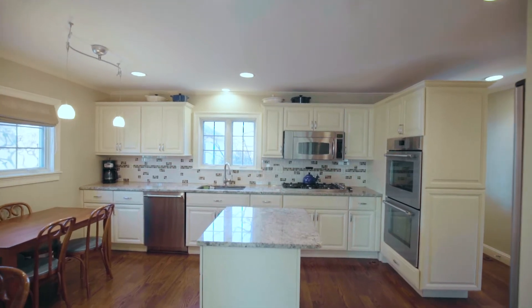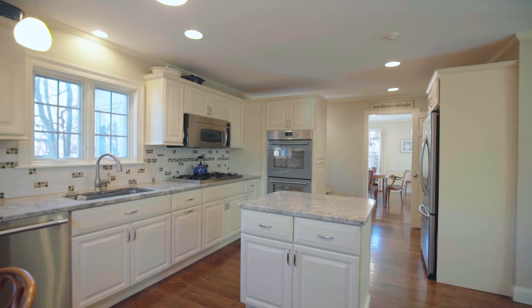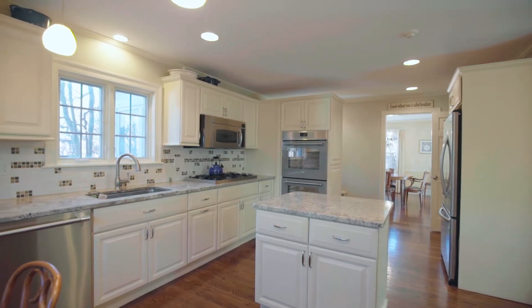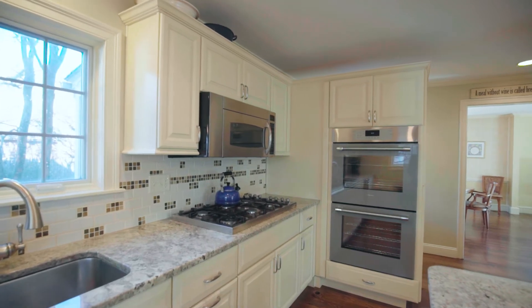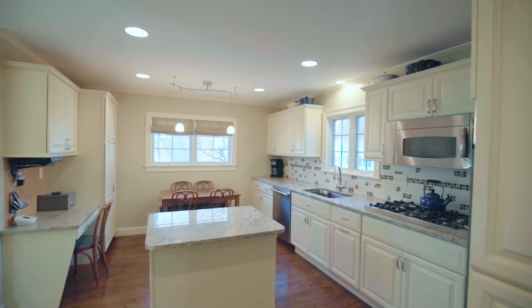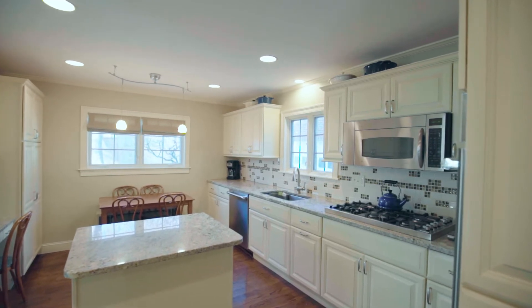Step back inside to the chef's kitchen. Enjoy casual dining and efficient meal prep along its stone-topped center island. Double ovens and top-of-the-line appliances add functionality, while an integrated desk and space for a casual dining table make it a hub for daily living.